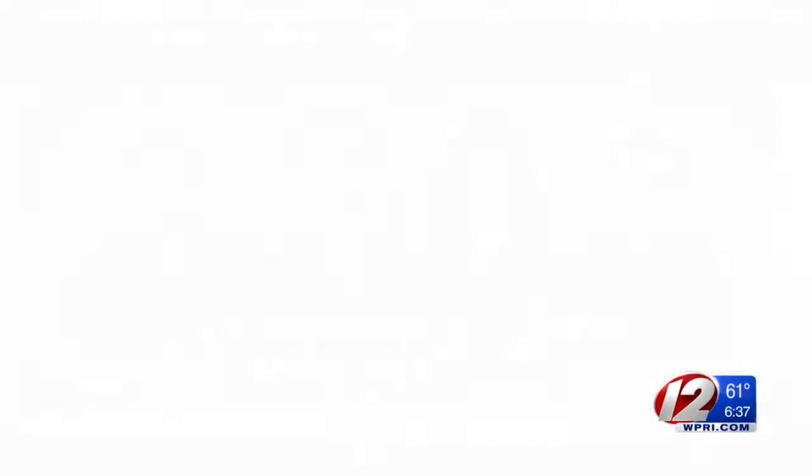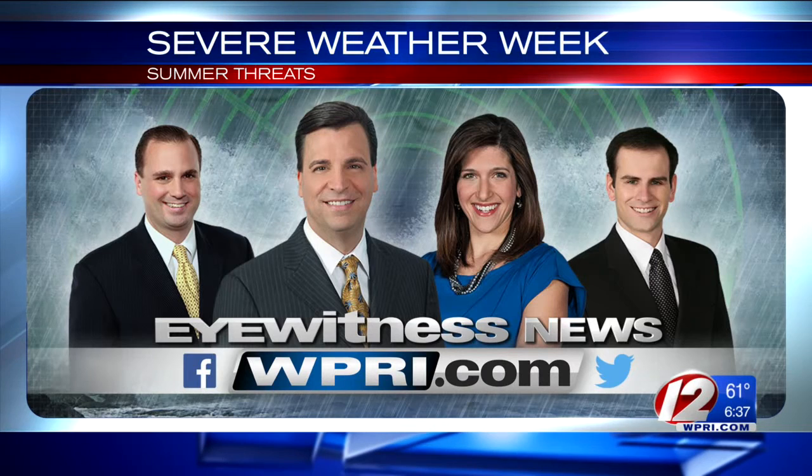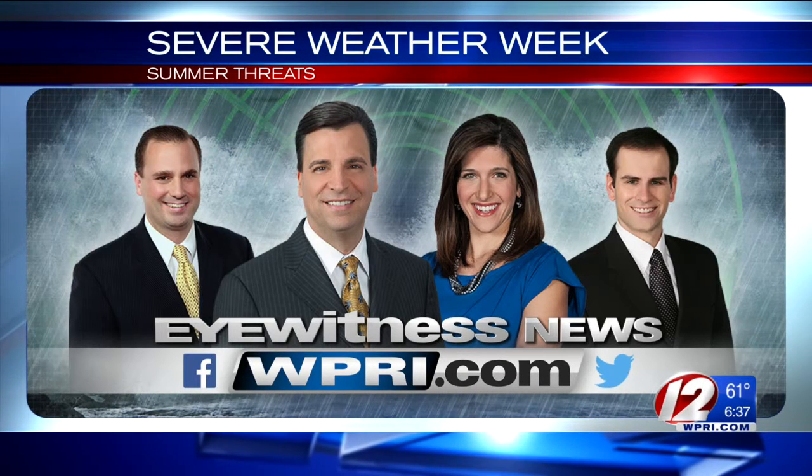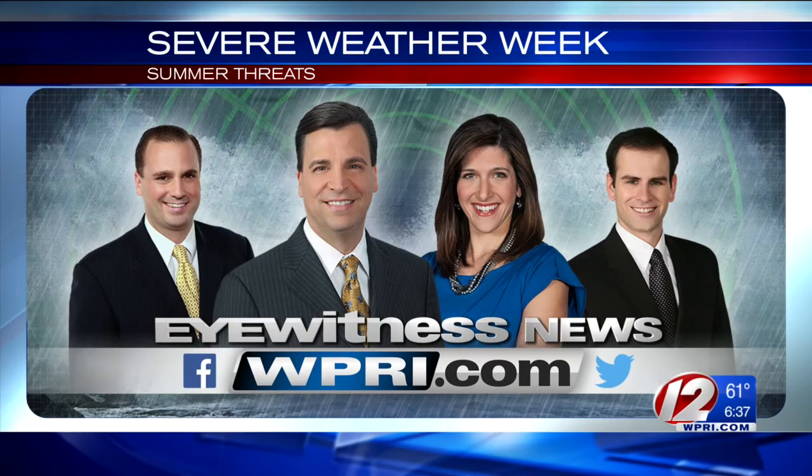With the Providence Mobile Newsroom, I'm T.J. Del Santo, Eyewitness News. Eyewitness News and the Pinpoint Weather Team will be bringing you in-depth coverage of severe weather summer threats all week long. Coming up later tonight on Eyewitness News at 5:30, Tony will have a look ahead at this year's hurricane forecast.